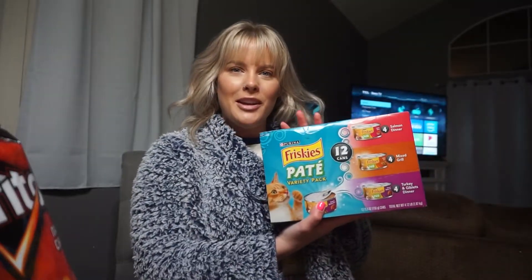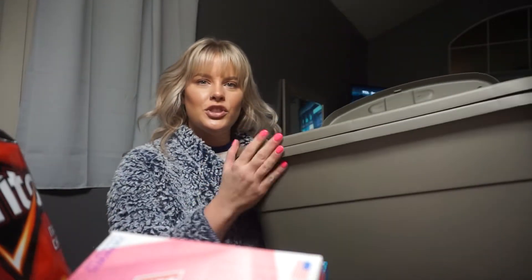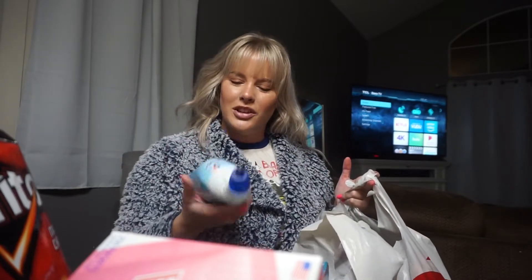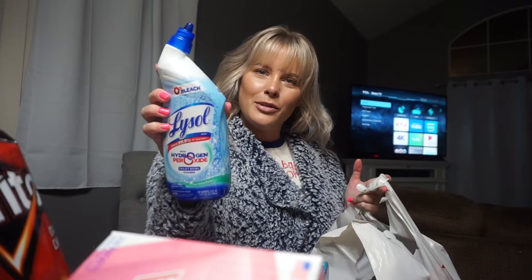I got a cheap six-dollar bottle of moscato to make mimosas with. I got my outdoor cats some cat meat. And then I got two tubs — I think they were like $6.50 — because I'm going to start putting some clothes away since they're starting to take over my room, so I'm going to start packing some of those up.